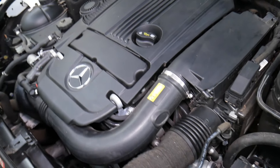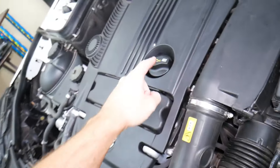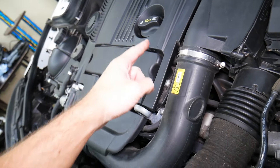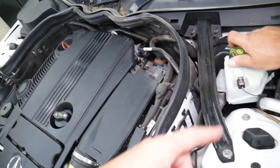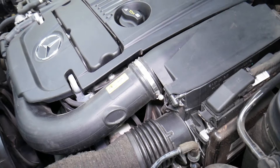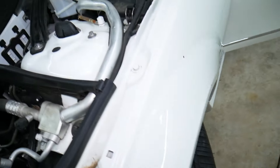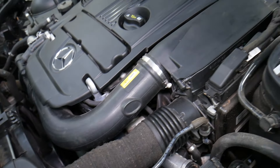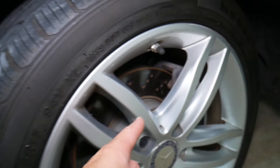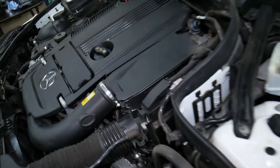If it says Service A, that means you will need to change your engine oil and oil filter. You need to check all the fluid levels — brake fluids, power steering, coolant, all fluids need to be checked. Next, you will need to check tire pressure, inspect each tire, and you may need to rotate them. You also need to do a brake component inspection — brake pads, wear, discs, rollers, and things like that.